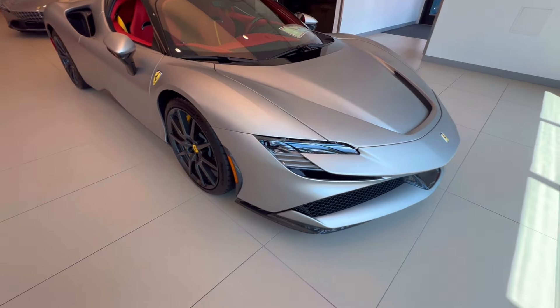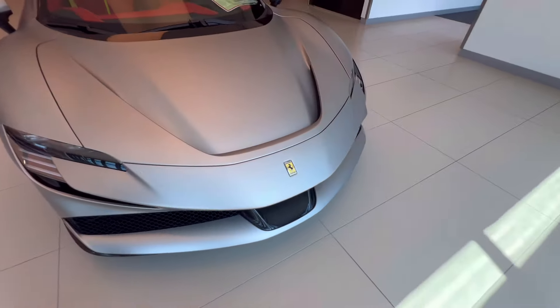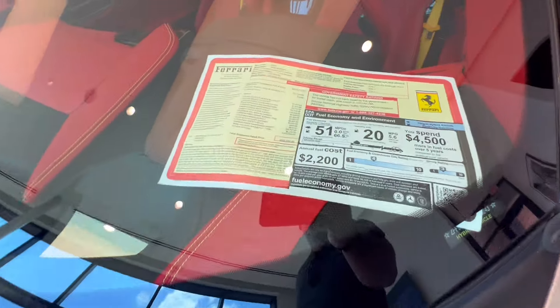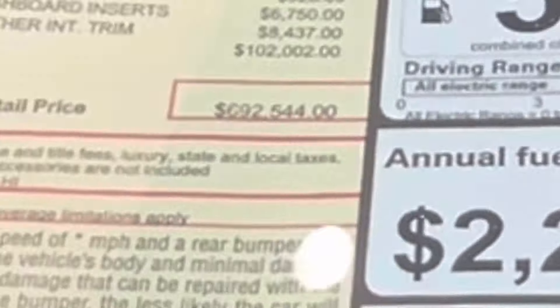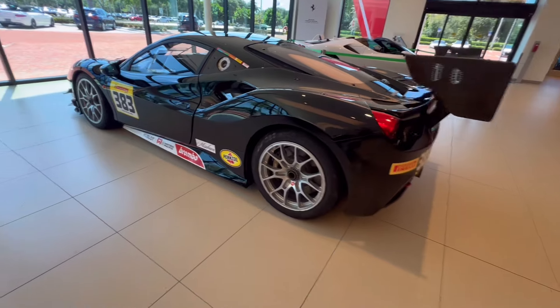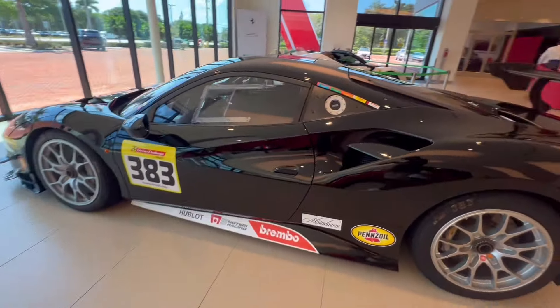This color spec on this SF90 looks so freaking sick, oh my god. What's the price tag on this thing? $692,000 for this SF90 Stradale — that's sick. What a beautiful car.